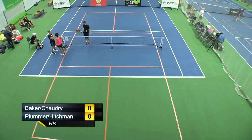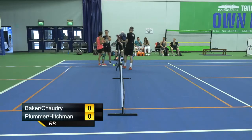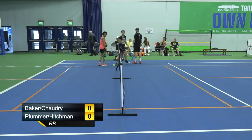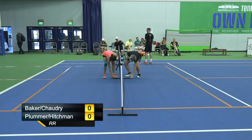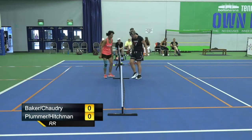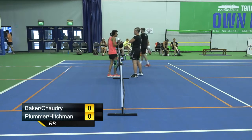Here we are at Nationals at Bolton Arena, about to have the final group game. Two groups here and this is the top standard. We have mixed doubles at 4.0 plus, age 19 plus — 4.0 plus, but this level can go up from 4.0 to 5.0.